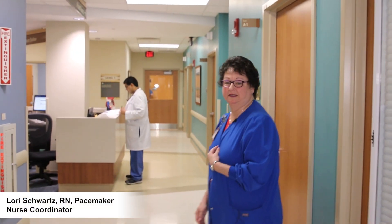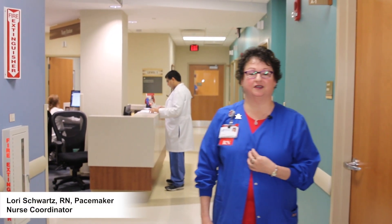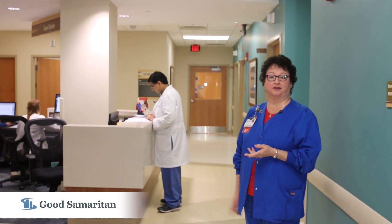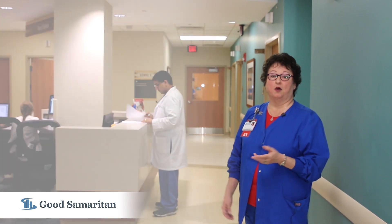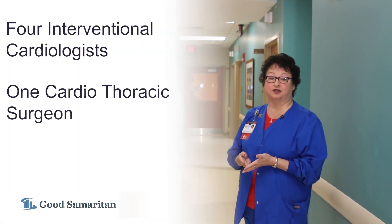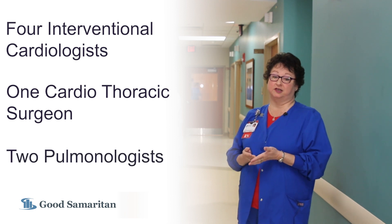Hello, welcome to our clinic, come on in. I'm Lori, I'm the pacemaker nurse coordinator here at the Dacen Heart Center. This is where our physicians visit with their patients to learn more about their healthcare needs and develop treatment plans. We have four interventional cardiologists, a thoracic vascular surgeon, and two pulmonologists who see patients here.